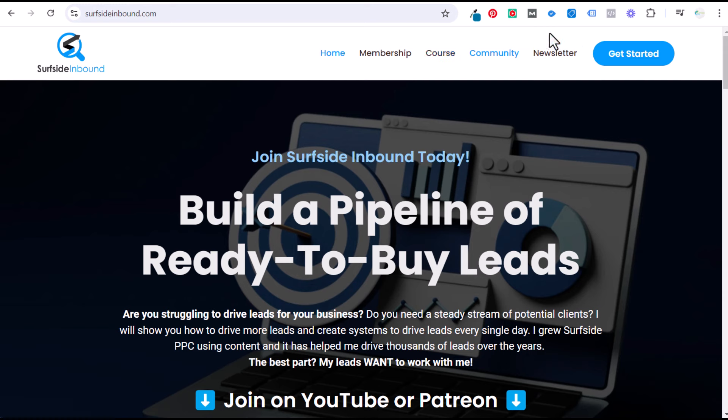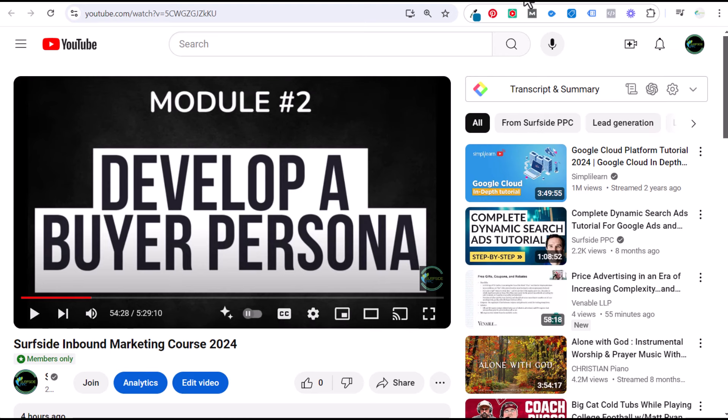A couple of updates for Surfside PPC: I am planning to get back to creating more content. The main reason I haven't been creating content is that every time I published videos, I got hit with an invalid traffic notification and my ad revenue would drop by about 80%. When I'm not creating videos, I'm actually not getting hit by those penalties. I assume I'll probably get hit again as soon as I start creating videos, but as long as I have Surfside Inbound and the Google Ads course, it will allow me to continue creating videos without earning nothing for spending a lot of time on this content.